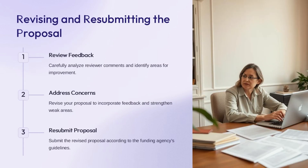The feedback from reviewers is a valuable resource to identify areas where you can improve the proposal. Carefully analyze their comments and use that insight to revise the proposal and address their concerns. The key is to strengthen the weaker areas based on the feedback received. When resubmitting, make sure the revised proposal fully aligns with the funding agency's guidelines. This careful review and revision process will give you the best chance of getting the proposal approved.